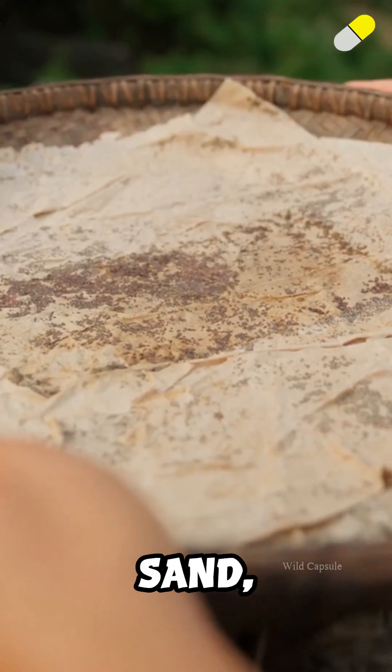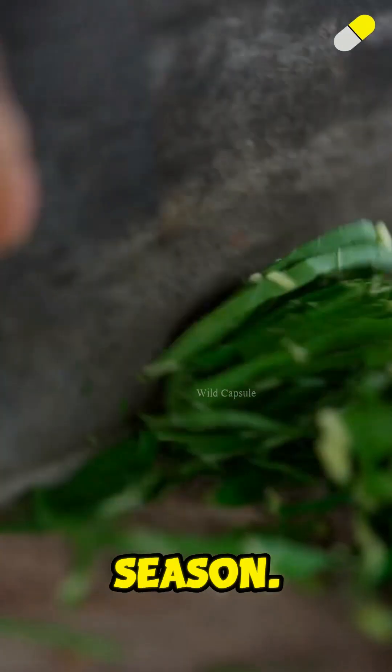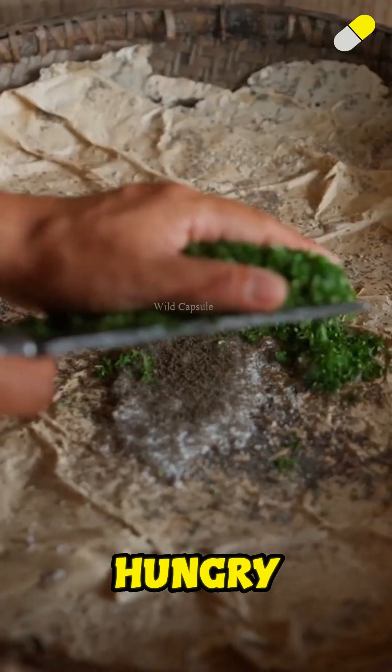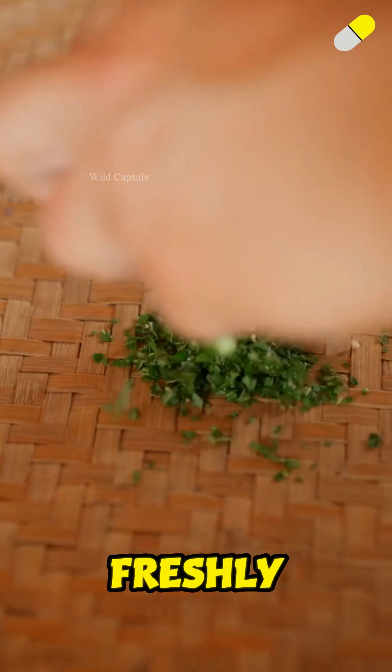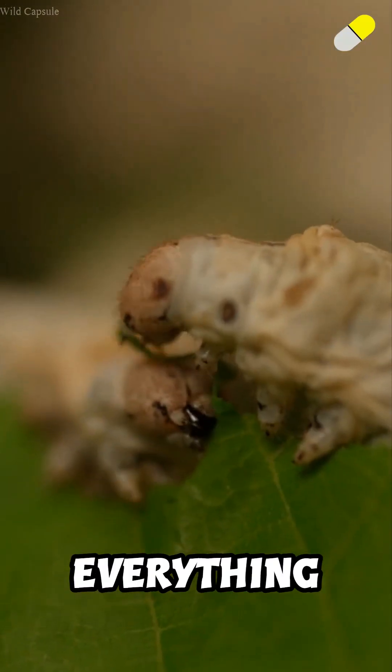They start out smaller than a grain of sand, tiny silkworms hatching from mulberry eggs at the very beginning of the season. They're almost invisible, but hungry from the moment they're born. Their only food? Freshly chopped mulberry leaves, soft, juicy, and packed with everything they need to grow.